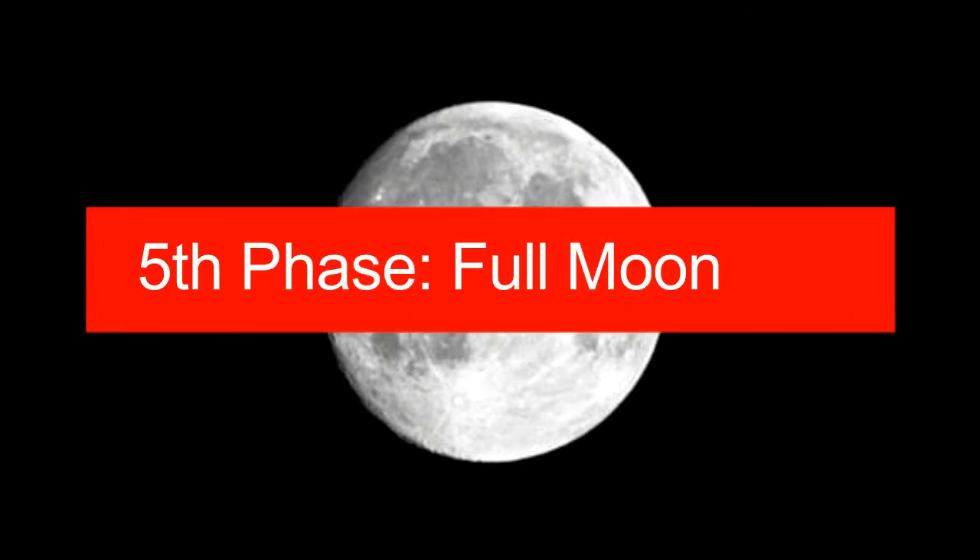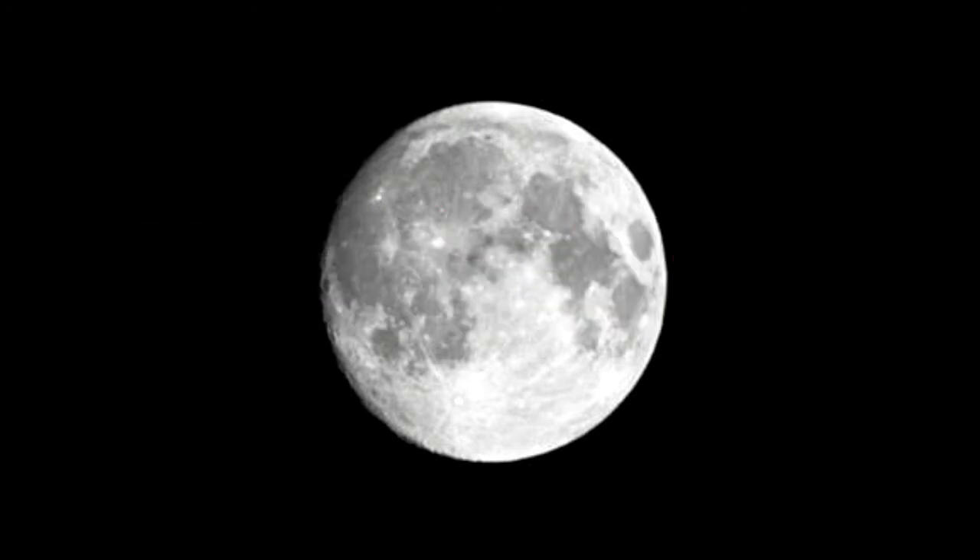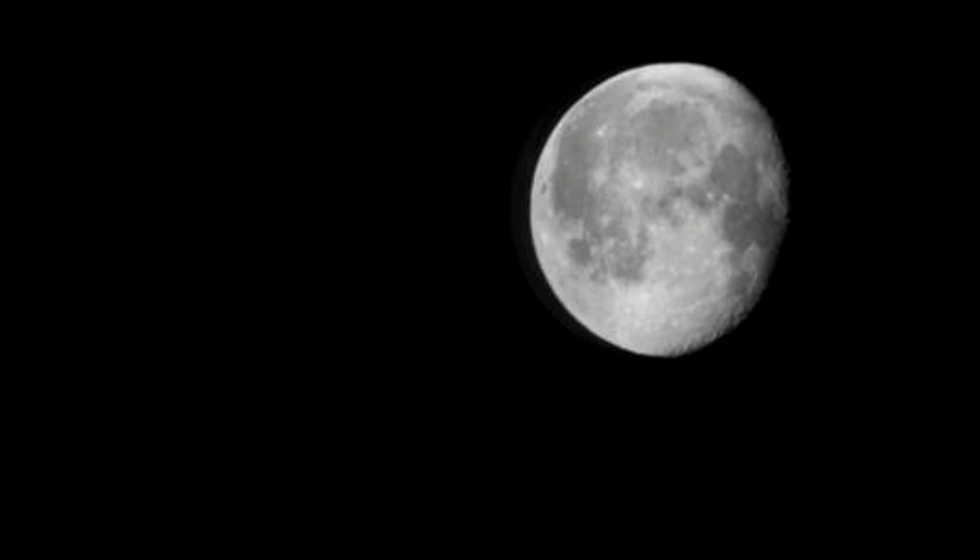As opposed to the new moon phase, the moon during a full moon phase is on the opposite side of the earth, and hence the part of the moon that is lit up by the sun can be clearly seen from the earth. During this phase, the part of the moon that is visible from earth gradually becomes smaller.